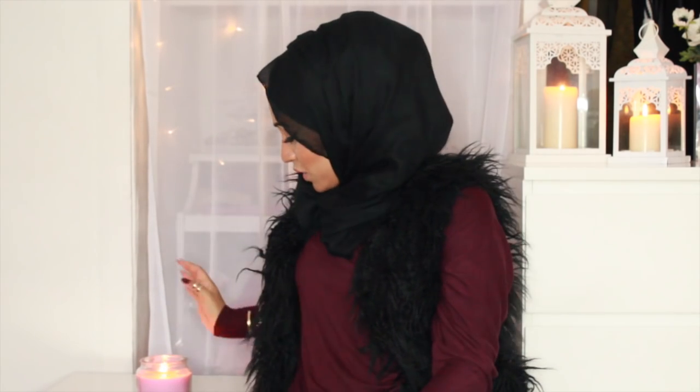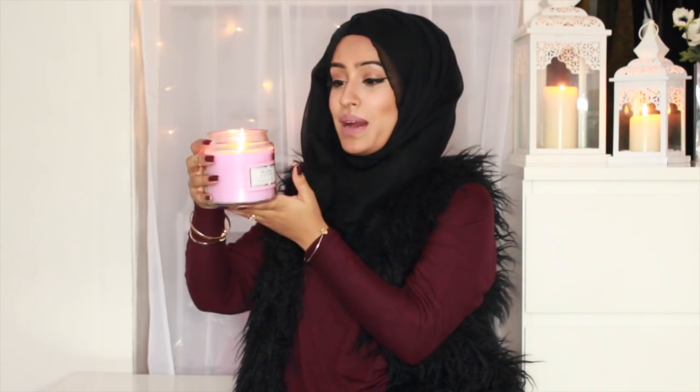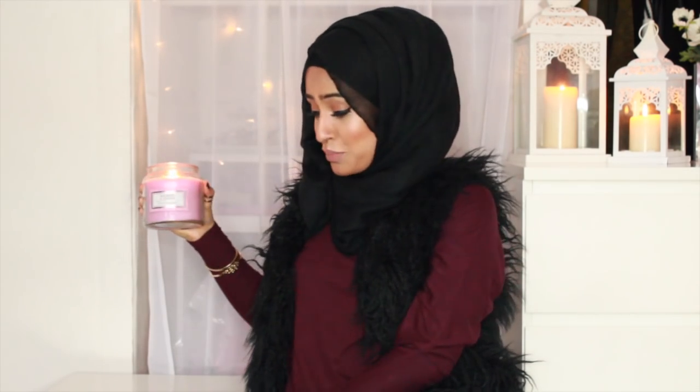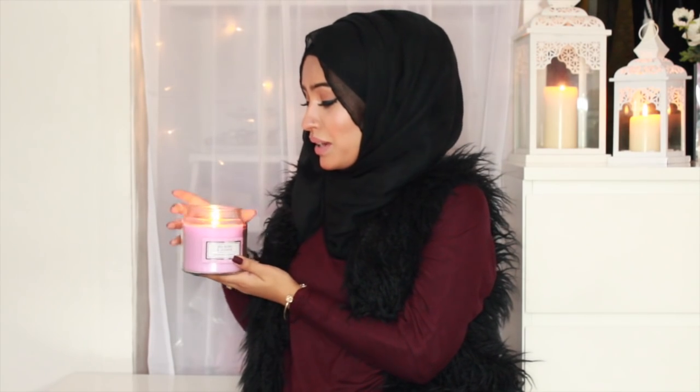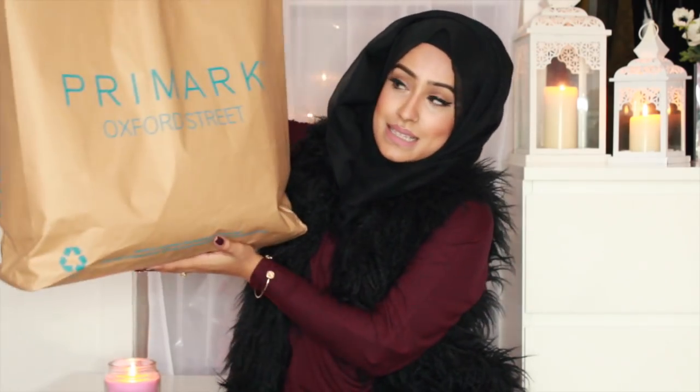I also got this candle that I'm burning right now. This is the red berry and jasmine scented candle — it burns for 60 hours and this was £4. I crashed my bag down so many times and was scared I'd broken it, but it's really nice because it fills the whole room with a lovely smell.